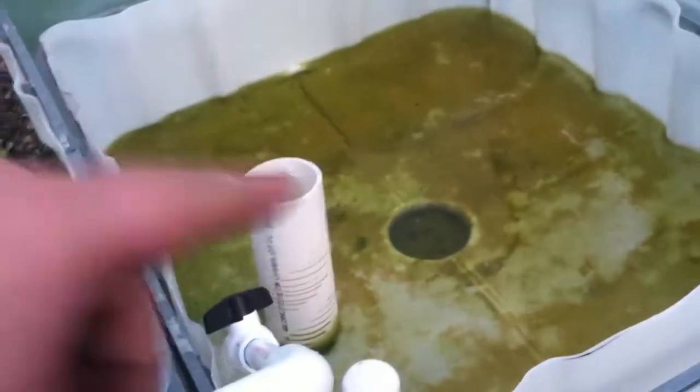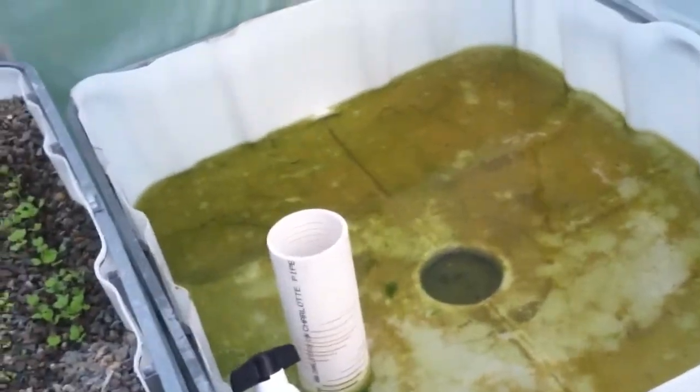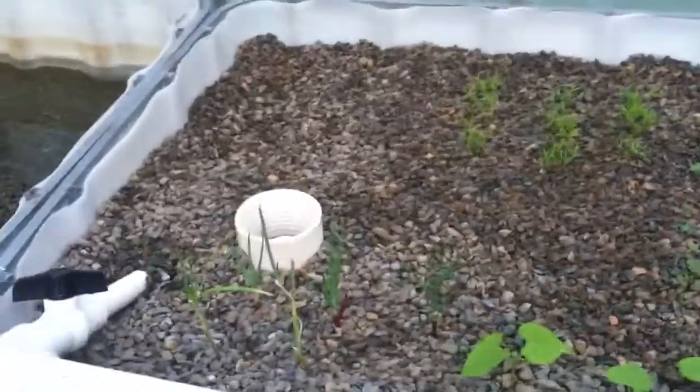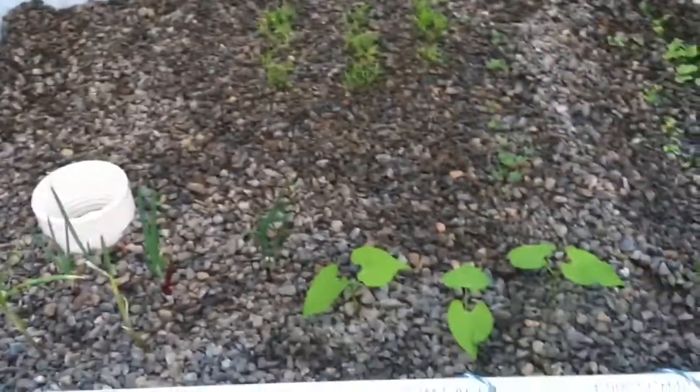What I'm thinking about doing is having two rock grow beds and making this a floating bed, like a raft setup. Trying that because cleaning this gravel is taking up a lot of time and I need to get this thing rolling.